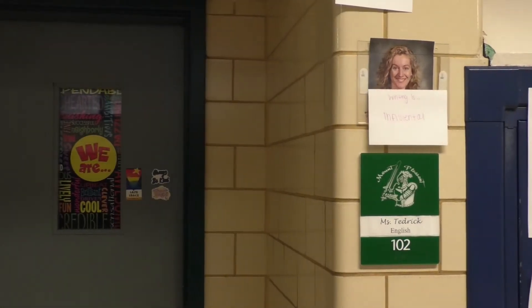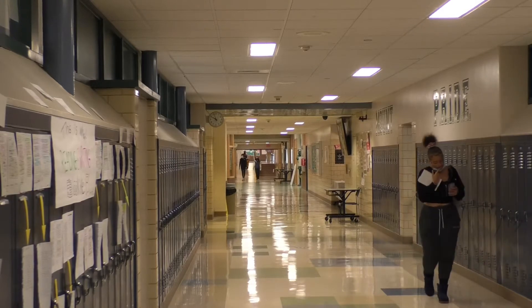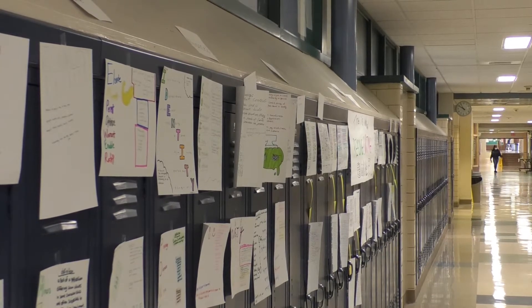You may have seen an interesting wall in one of our hallways recently. If you haven't, outside of room 102 you can find Ms. Tedrick's wall all about reading and writing and what it looks like to her students. We caught up with some of them to talk about what the wall is all about and how it came to be.